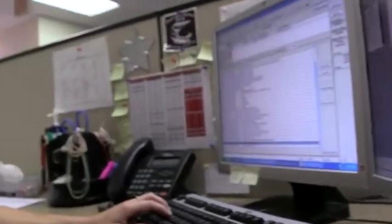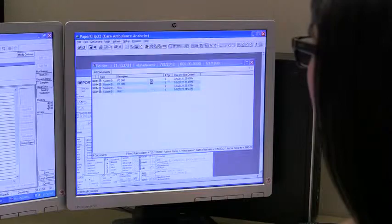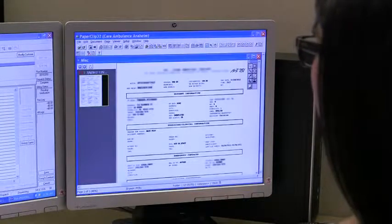These scanners allow us to capture all the documentation on scene at the time of service. This allows the billing department to bill a call hours after we've run it, versus 4 to 6 days. Now we're able to immediately transmit wirelessly. Minutes after the EMT scans the documents in the ambulance, those documents are available on the correct billing representative's computer and ready to bill.